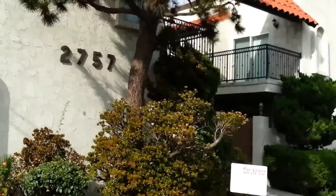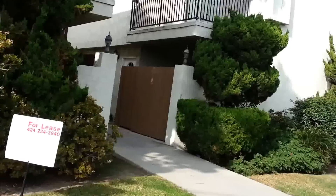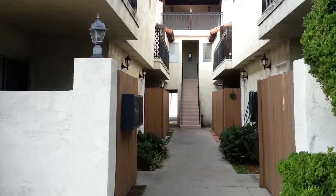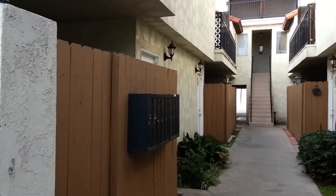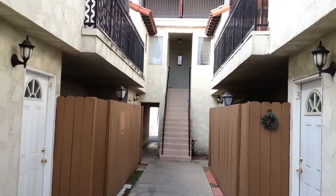Hi, this is Alex. We are at 2757 Andreo Avenue in Torrance. This is an eight-unit building. We're going to be checking out Unit 7 at the back.